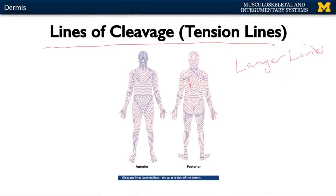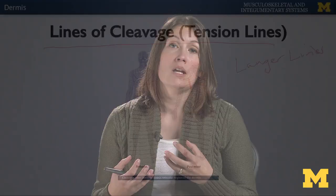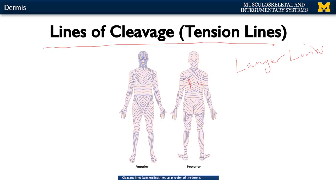If a wound goes through this arrangement of elastic and collagen fibers — particularly those elastic fibers — it will cause the wound to gape and not heal as well, resulting in more scar tissue. Whereas if the wound is parallel to the tension lines, it will not gape as much, and you have a much better chance of healing with only a fine scar. This is particularly important in plastic surgery — plastic surgeons know these tension lines like the back of their hand, especially in the facial region.